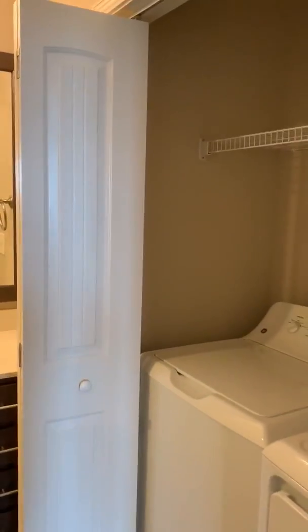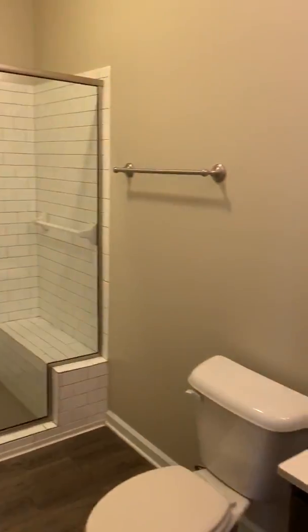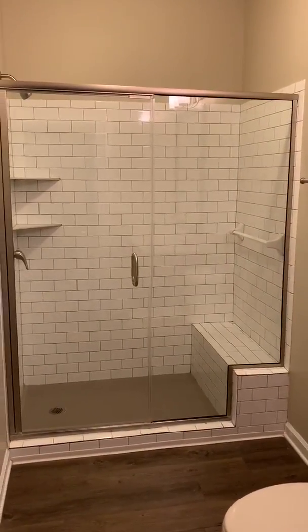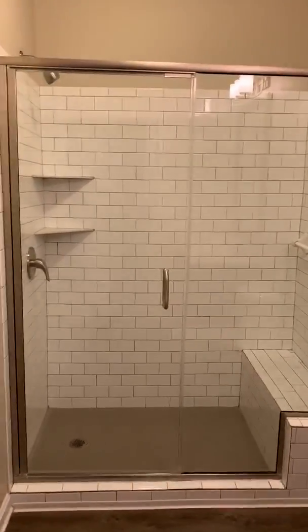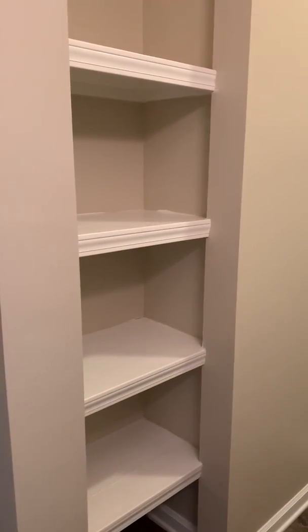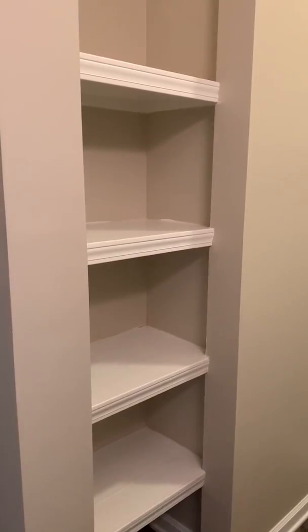This is a huge bathroom so it still offers plenty of space. You have your vanity and then you have the shower which is tile, has a cute little seat, built-in shelving, and then you also have kind of like a linen area or built-in for maybe decorations.